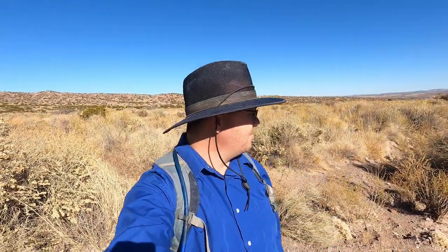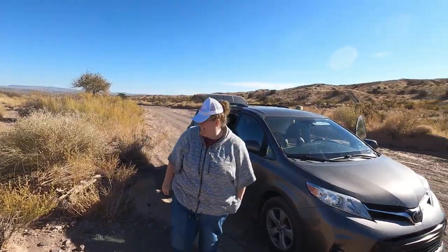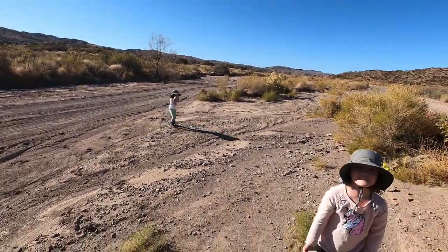Today I am in New Mexico. We're on Thanksgiving break and just enjoying being in another state. Just having a good time looking at some rocks.